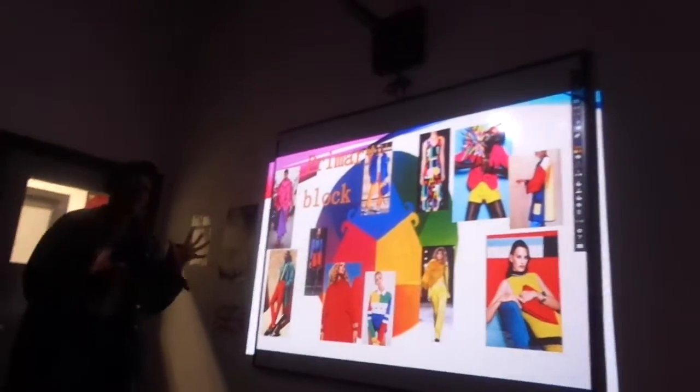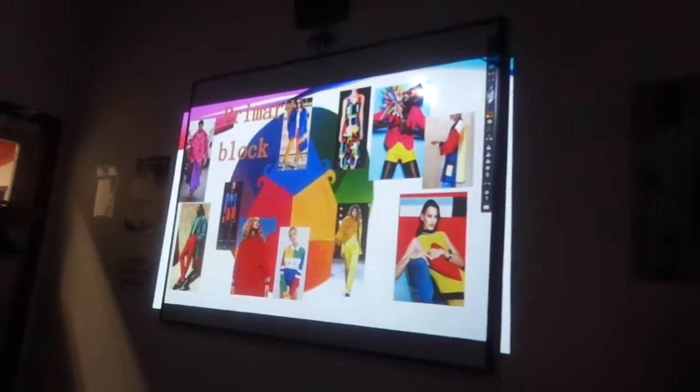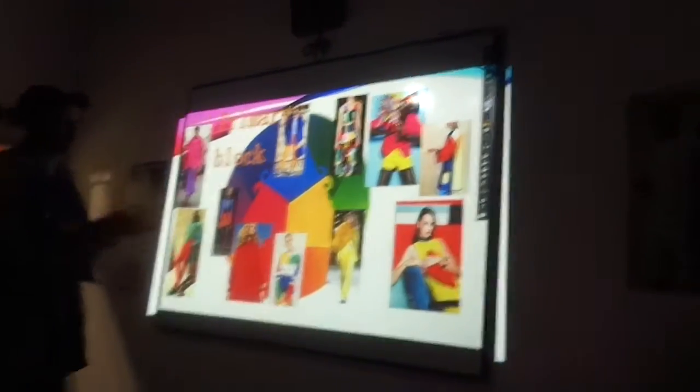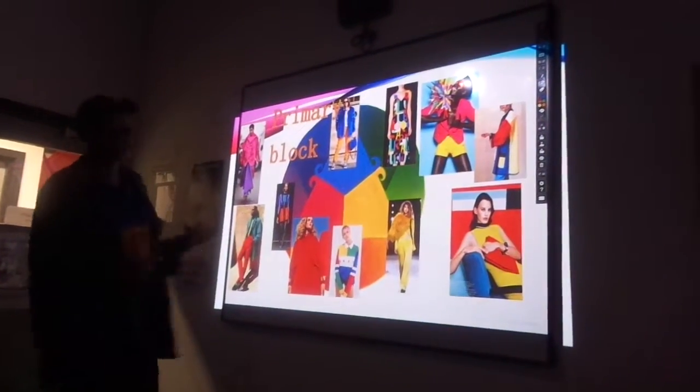I have this idea of colour blocking. I like the idea of primary blocks and mixing and matching colours that are from the primary palette and making the garment stand out in a different way to the normal neutral colours of black and white.